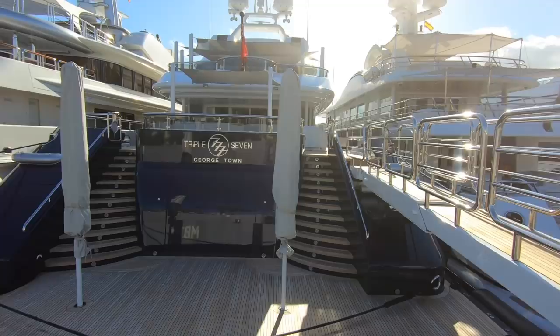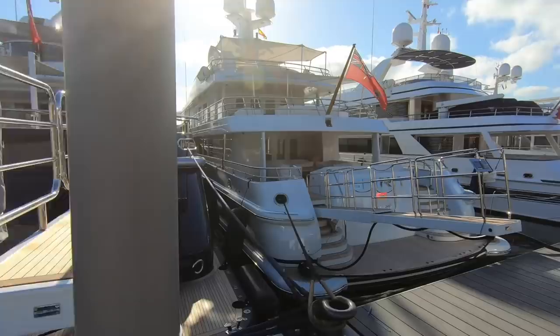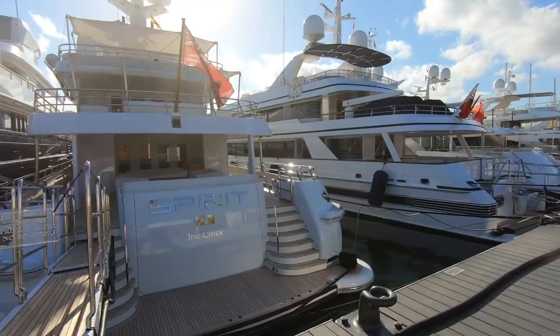There were 32 boats this year, with a lot of smaller ones toward this end. This yacht here has a famous owner — it's owned by Eric Clapton.